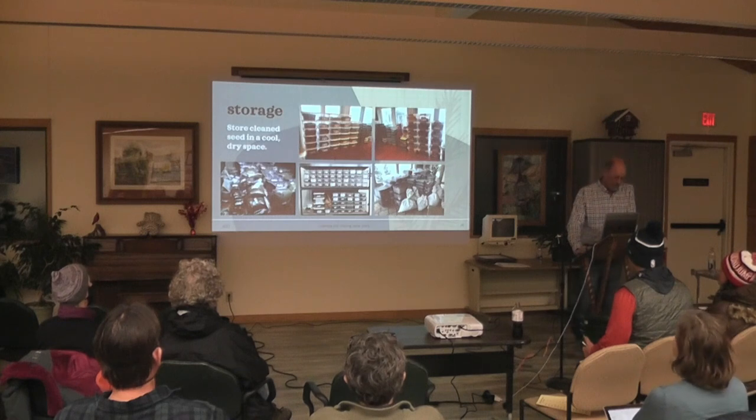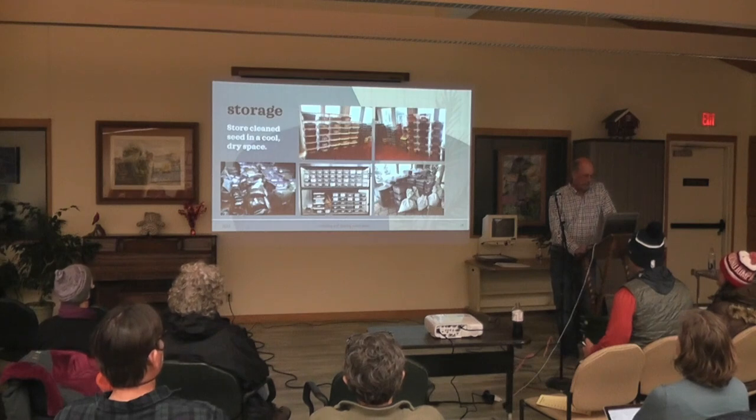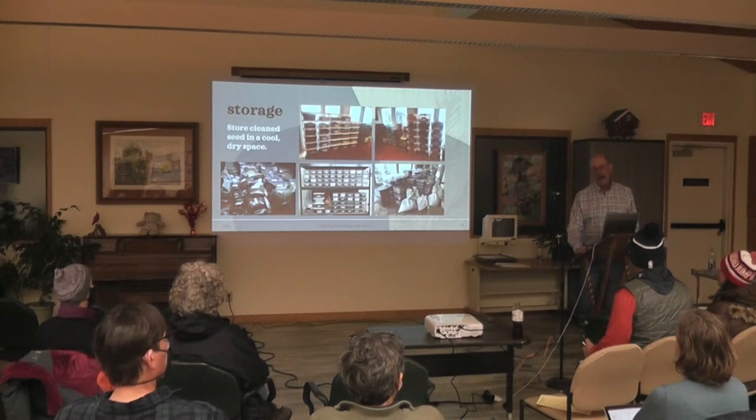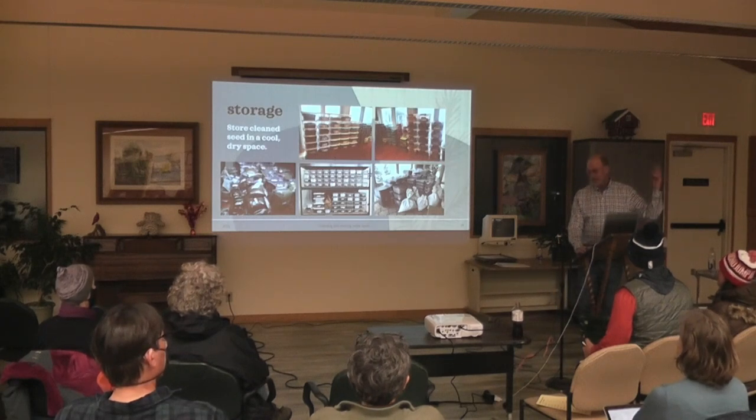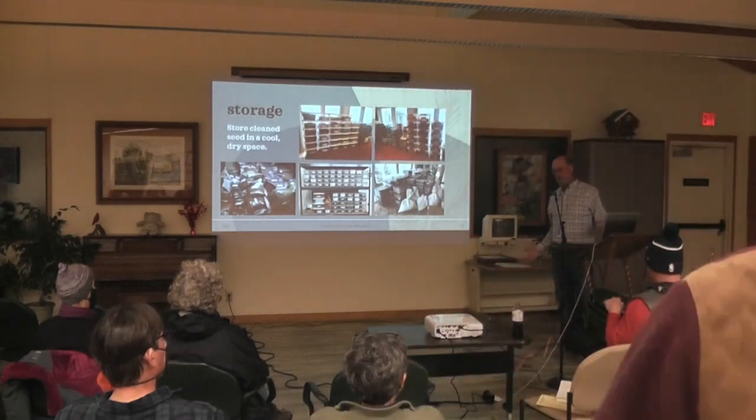And the last thing is storage. You have to pick containers that you can stack up; it makes a mess in your house and Sheila puts up with it every year. Try not to put seed in a hot room or in sunshine. As soon as the season's over, I weigh, bag, and label everything and try to get through that as soon as possible because it just takes up so much space.